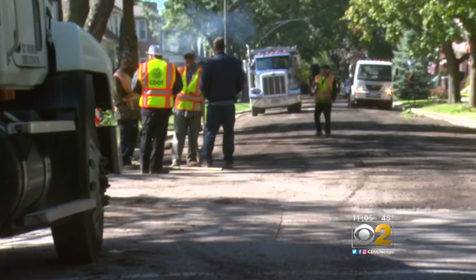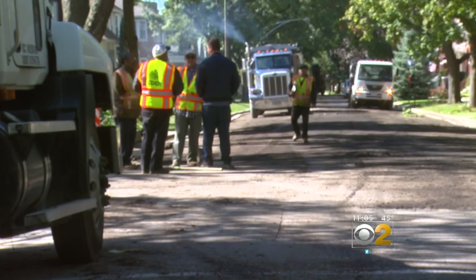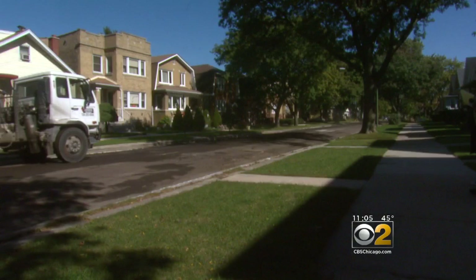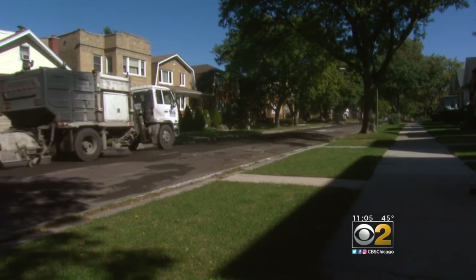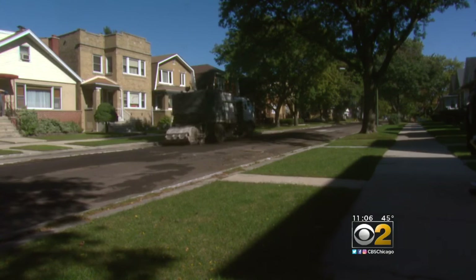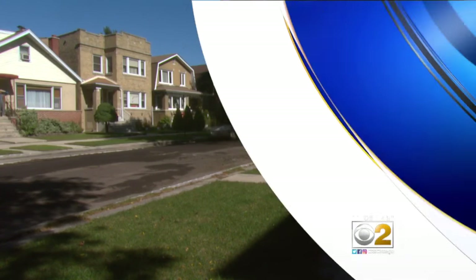A Portage Park street in need of repair is getting attention — a long overdue resurfacing. But it comes just months after expensive speed bumps were put in. Now taxpayers will be on the hook for replacing the torn-up speed bumps once the new surface is completed. It has some residents asking why the speed bumps didn't come after the road was resurfaced. CBS 2's Charlie DeMar finds out why it happened in this original report.